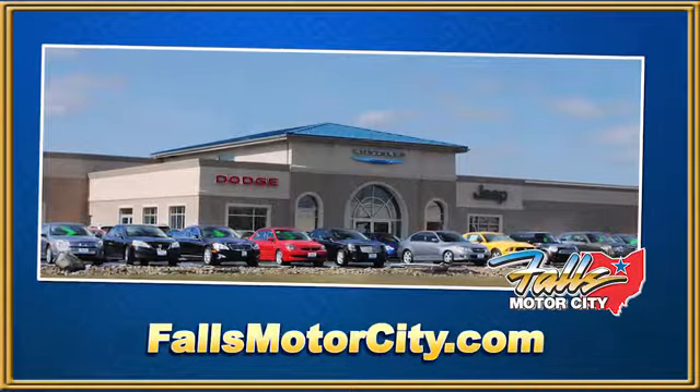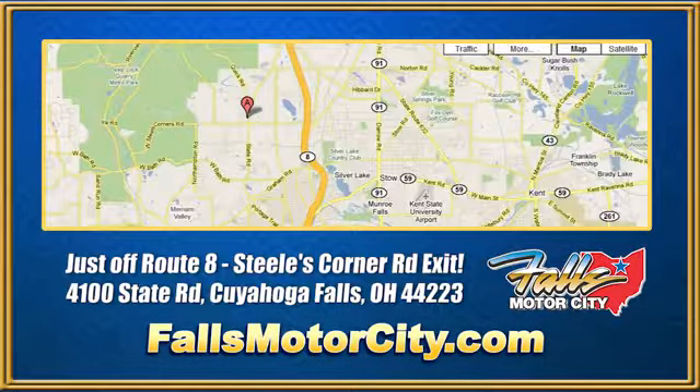Falls Motor City. A comfortable place to do business. We're located at 4100 State Road in Cuyahoga Falls, Ohio. Just off Route 8 at the Steeles Corner Road exit.